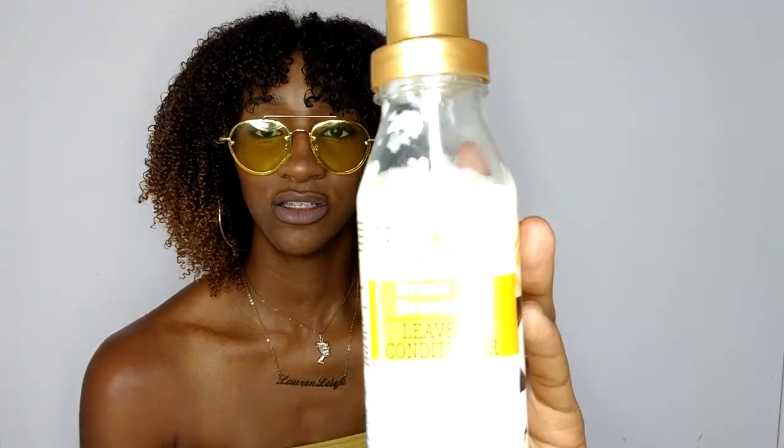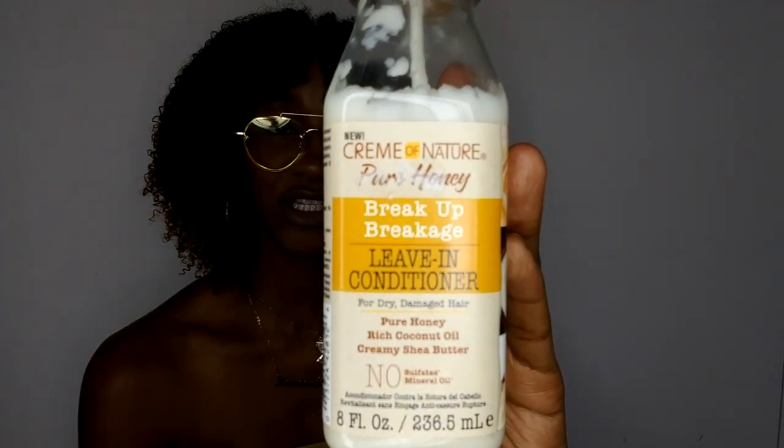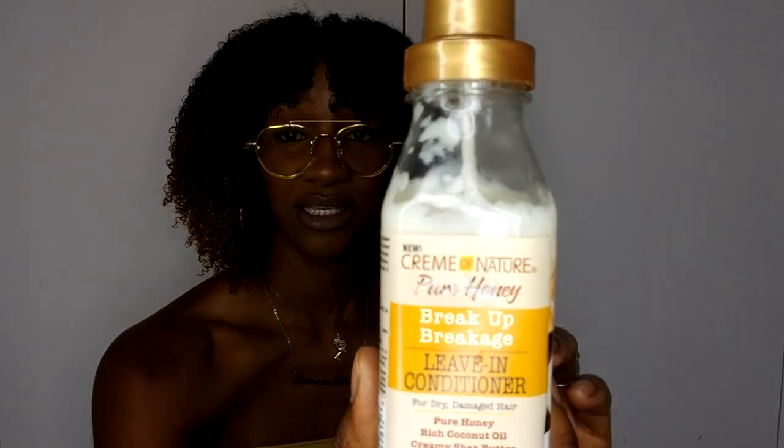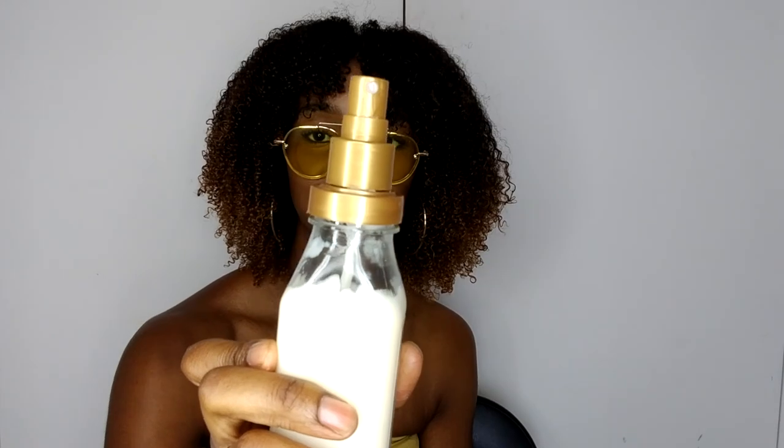This stuff is really good — I should say it is really good! OK, so number three: I've gone back to my Cream of Nature but I'm using a different line. This is not the Argan Oil line, this is the Pure Honey line, and this is the leave-in conditioner. Now, if you saw my last video I used the setting lotion, which I am not a fan of. On the contrary, I am actually a fan of this one, and that's how much I used. It's described as a breakage leave-in conditioner for dry, damaged hair — it's got pure honey, rich coconut oil, creamy shea butter, no sulphates, no mineral oil. It has a spray nozzle.